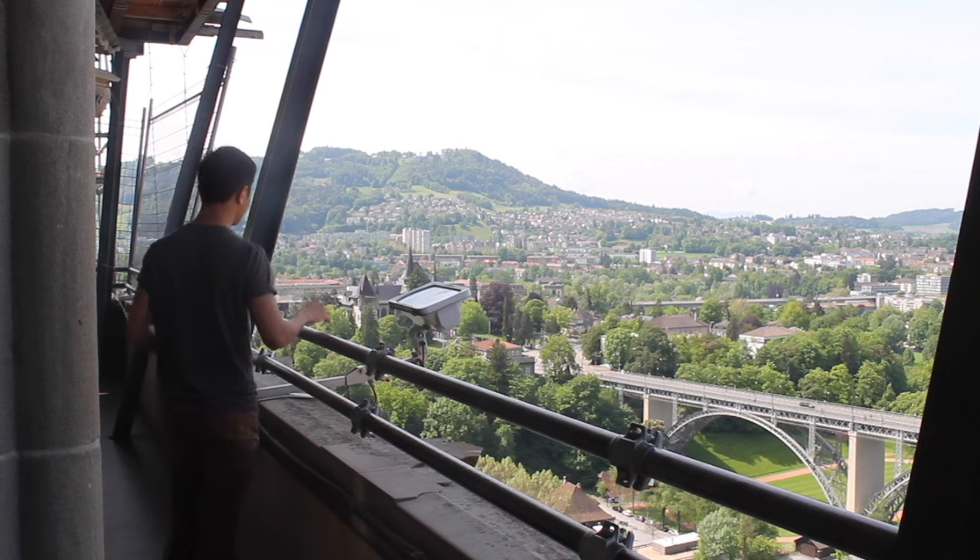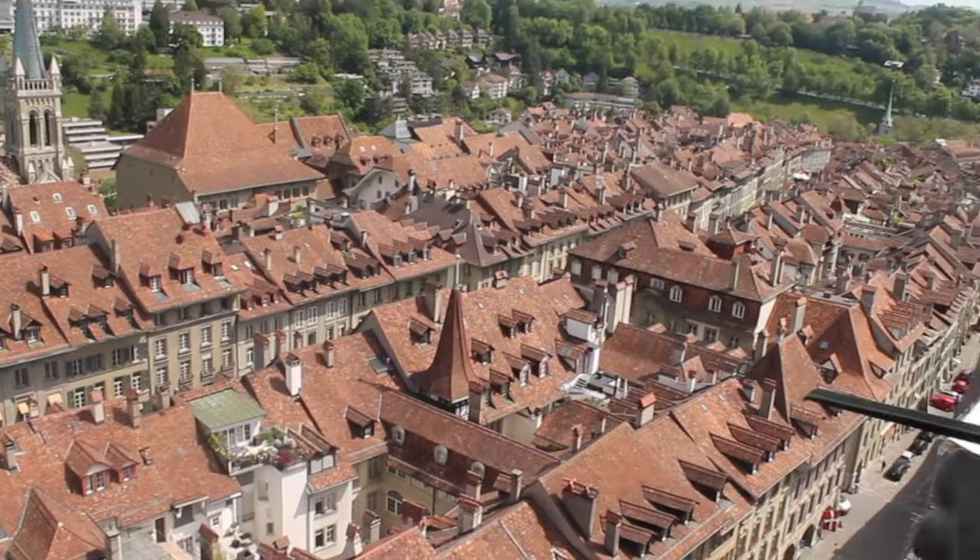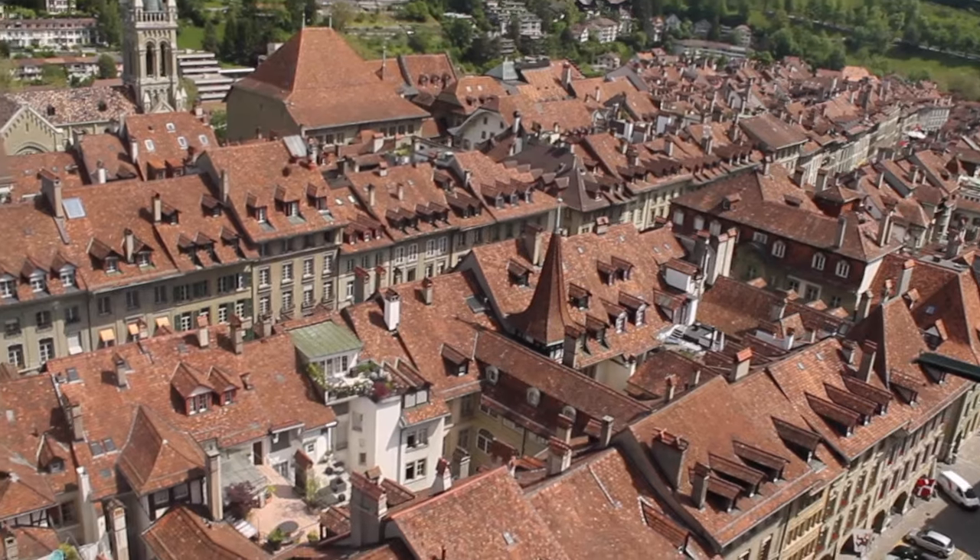In this video, I'm going to show you my top 10 things to do and see in the Swiss capital, from its historical sites and intact buildings down to its amazing town river.